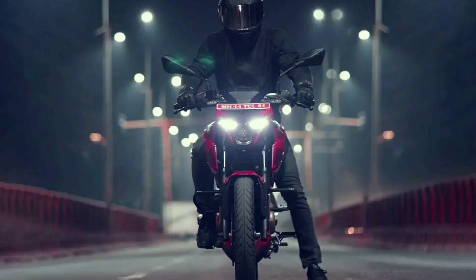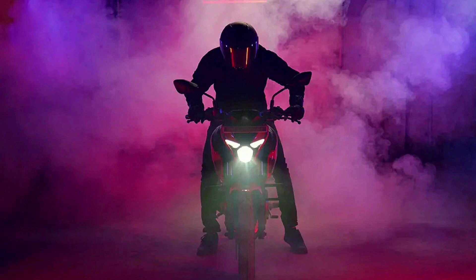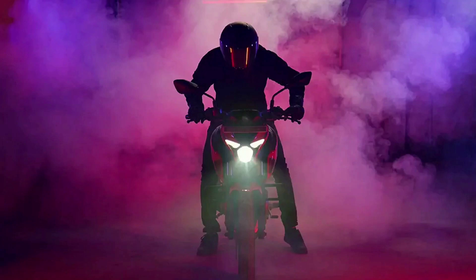What makes us believe it could be the N125 is the overall structure — the design cues appear on the lines of the larger N models. The test mule is equipped with a halogen headlight and split LED tail lamps. The tank should give it a sporty appearance.